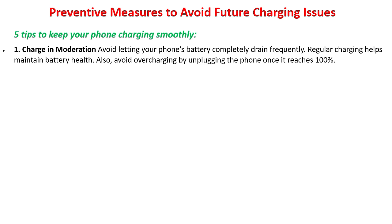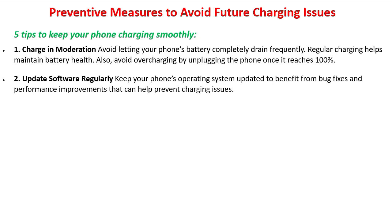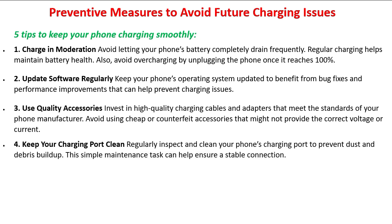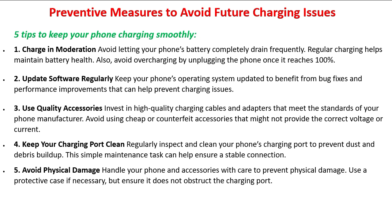Also avoid overcharging by unplugging the phone once it reaches 100 percent. Tip two: update software regularly — keep your phone's operating system updated to benefit from bug fixes and performance improvements. Tip three: use quality accessories — invest in high-quality charging cables and adapters that meet your phone manufacturer's standards; avoid cheap or counterfeit accessories that might not provide the correct voltage or current. Tip four: keep your charging port clean — regularly inspect and clean your phone's charging port to prevent dust and debris buildup. Tip five: avoid physical damage — handle your phone and accessories with care; use a protective case if necessary, but ensure it does not obstruct the charging port.